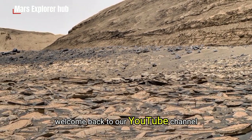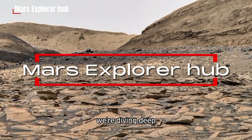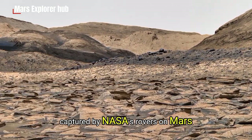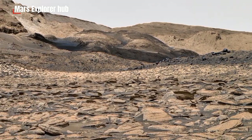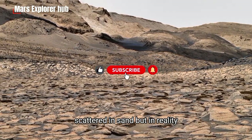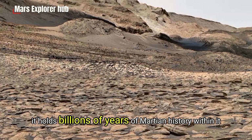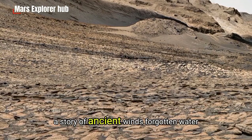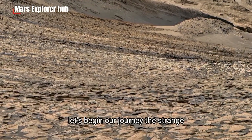Hello everyone. Welcome back to our YouTube channel, Mars Explorer Hub. Today we're diving deep into one of the most mysterious and fascinating sights captured by NASA's rovers on Mars. Look carefully at this rock formation. It might seem like just broken pieces of stone scattered in sand, but in reality it holds billions of years of Martian history within it. This single image tells a story — a story of ancient winds, forgotten water, and a planet that once may have been alive. Let's begin our journey.